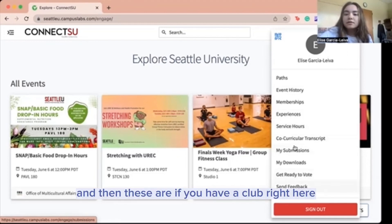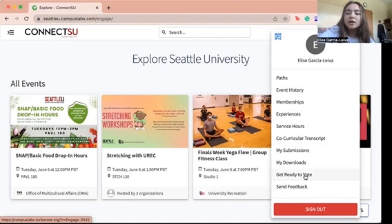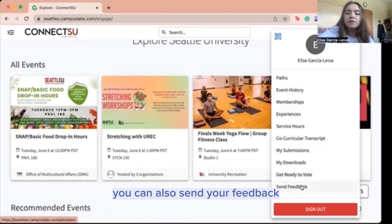These are for if you have a club right here. And when it's time to vote for SDSU elections, you can vote here. You can also send your feedback.